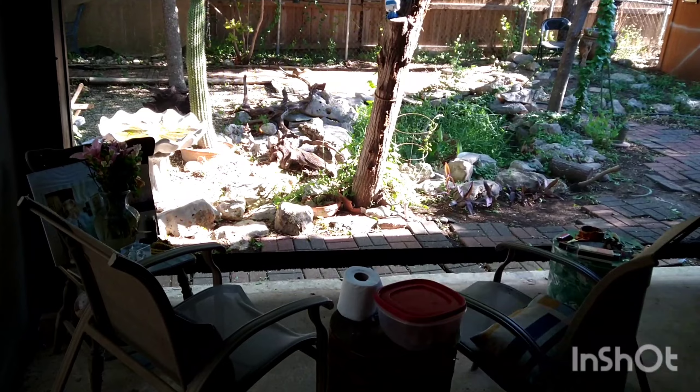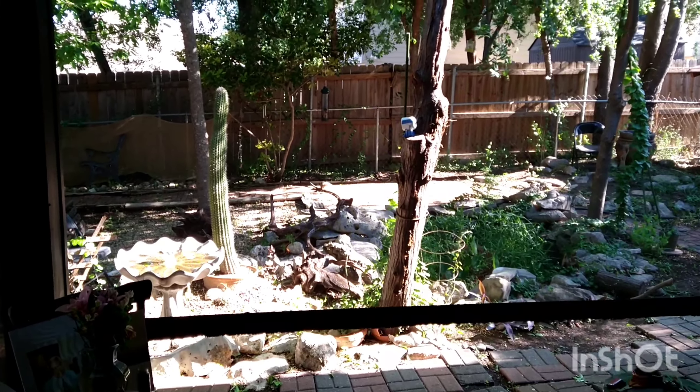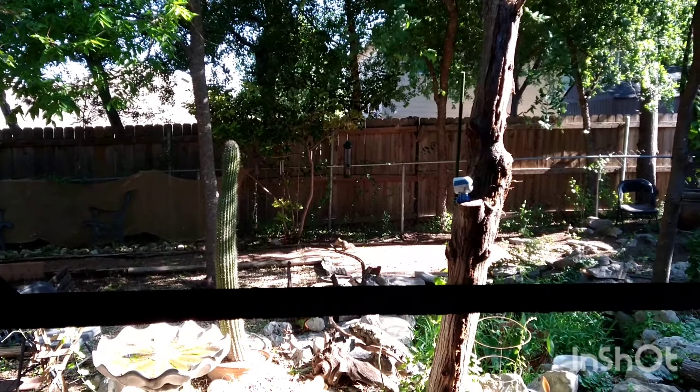This is a fixed screen over here, and then that's the moving screen. It's a beautiful material. The animals don't even really see us when we're in here in the morning. And that's closed.